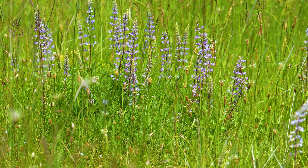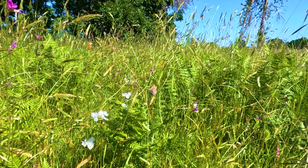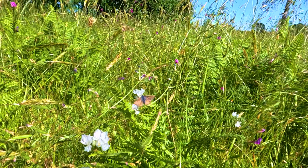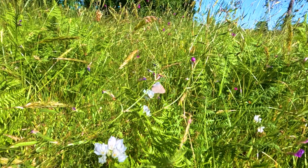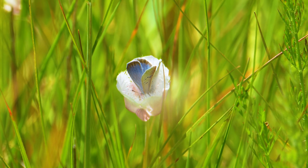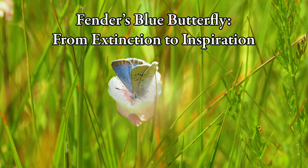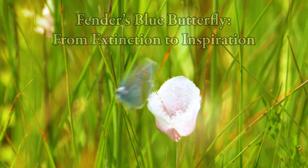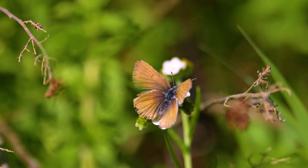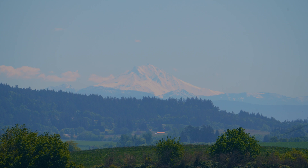Many of us are drawn to the less common things in nature so that we can have our own unique experience. Fender's blue butterfly is a rare and elusive species that caught my attention. It has been impacted by a change in surroundings while inspiring a restoration of our natural lands. The fact that this species got a second chance reminds us to appreciate things while we can.